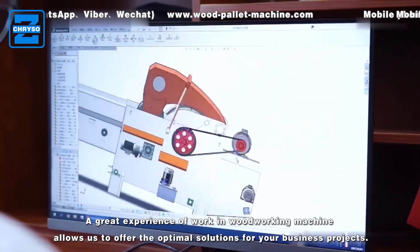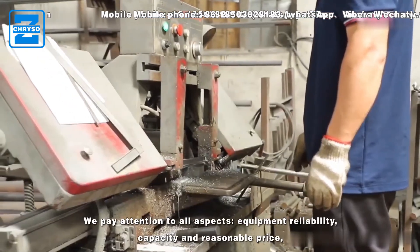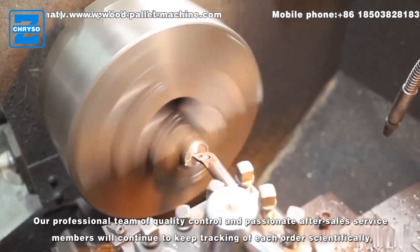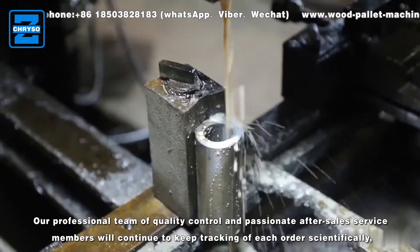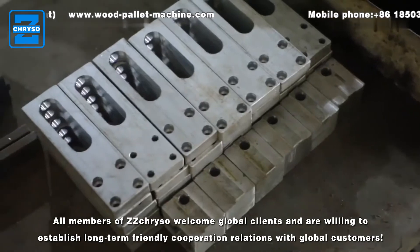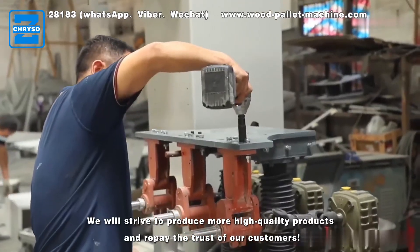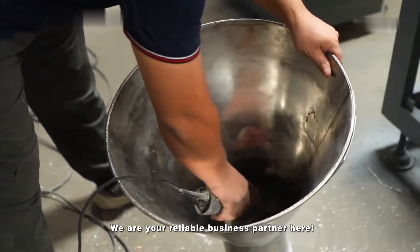Our great experience in woodworking machines allows us to offer optimal solutions for your business projects. We pay attention to all aspects: equipment reliability, capacity, reasonable price, as well as traditions and national habits. Our professional quality control team and after-sales service members will continue tracking each order to provide high-speed services. All members of ZZ Crystal welcome global clients and are willing to establish long-term friendly cooperation. We will strive to produce more high-quality products and repay the trust of our customers. We are your reliable business partners.